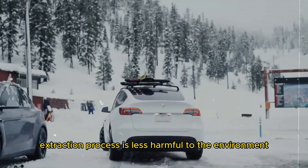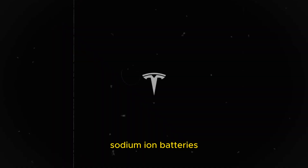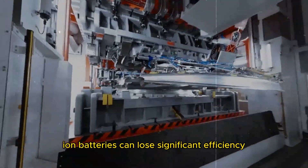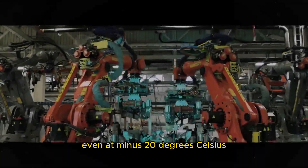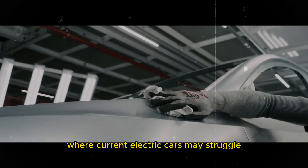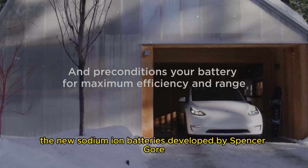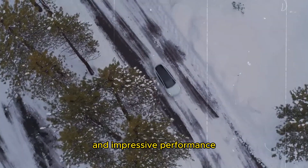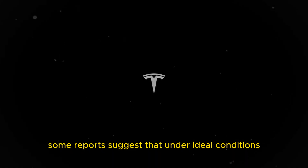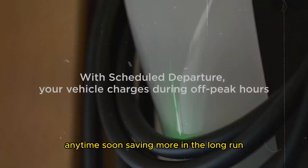Moreover, the sodium extraction process is less harmful to the environment, making the entire production chain more sustainable. Sodium-ion batteries also perform better in cold temperatures. While lithium-ion batteries can lose significant efficiency in cold climates, sodium-ion batteries maintain high energy retention even at minus 20 degrees Celsius, making them ideal for regions with harsh winters. In terms of durability, the new sodium-ion batteries developed by Spencer Gore retain 80% of their capacity after 4,000 to 5,000 charge cycles. Some reports suggest that under ideal conditions, durability can reach up to 50,000 cycles, meaning you won't need to replace your car's battery anytime soon.